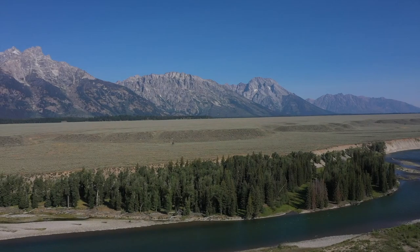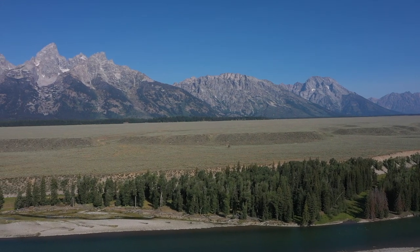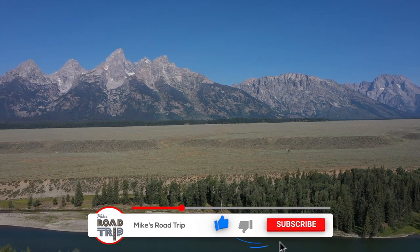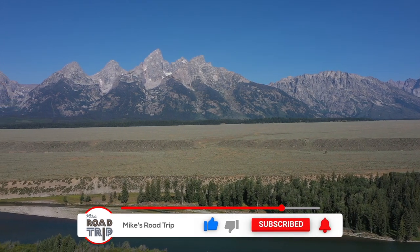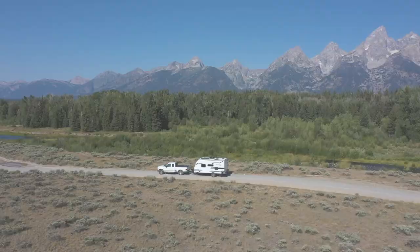Well, that's it from Grand Teton National Park. If you have any questions, leave a comment below. And if you enjoyed this video, please hit that like button and don't forget to subscribe for more road trip travel videos. So until next time, we'll see you on the road.